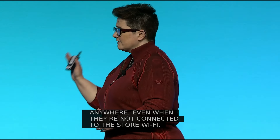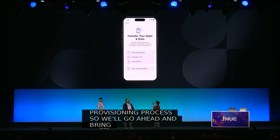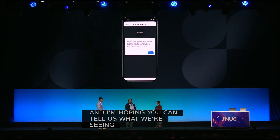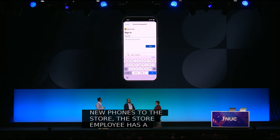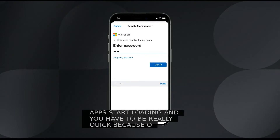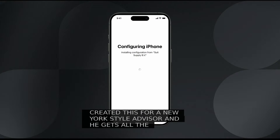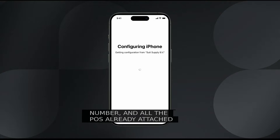We've got a video of the real-time provisioning process. This is the out-of-box experience as we ship new phones to the stores. A store employee has a Suit Supply account, connects the phone to WiFi, and logs in with their Suit Supply address — that's basically the longest part of the whole demo. Then in the background all the apps start loading, and you can see the SIM card provisioning and activating. We created this demo account for a New York style advisor — they get all the apps, inventory management from the New York store, a US New York number, and all the POS already attached to the New York store. For the end user, it's: grab a phone, log in, and that's it.